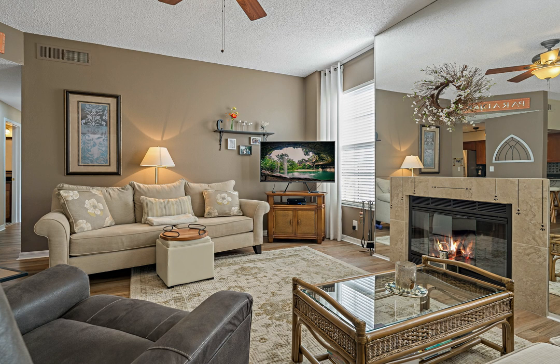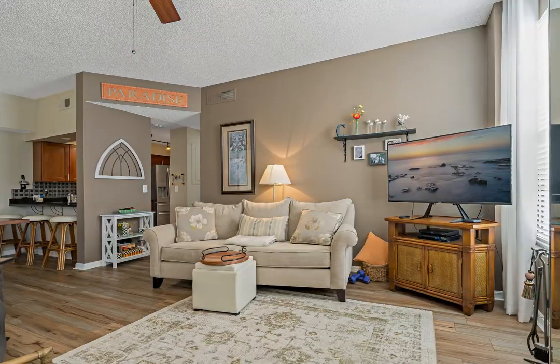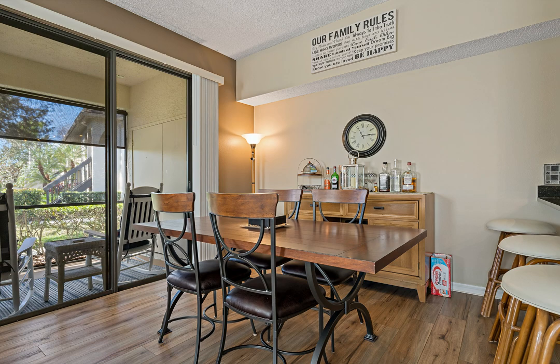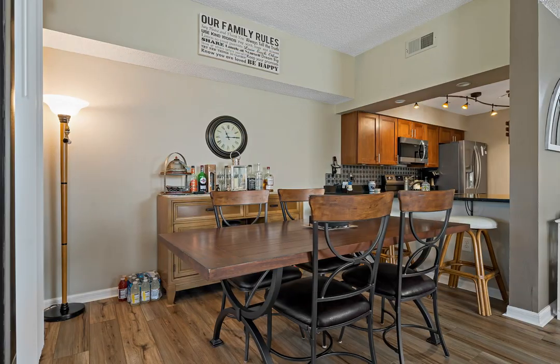Step inside to discover a bright and airy living space that includes newer vinyl plank flooring installed in 2022. The kitchen boasts gorgeous newer stainless steel appliances, granite countertops, ample cabinet space, and a convenient large counter bar. The open concept living and dining areas create a welcoming atmosphere perfect for entertaining guests or enjoying quiet evenings at home.